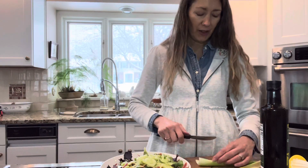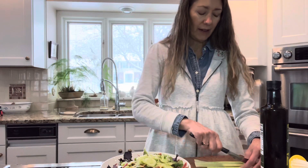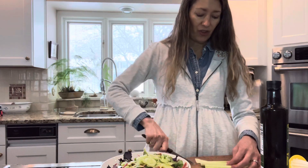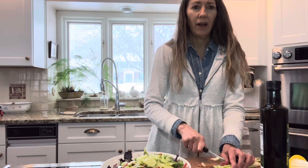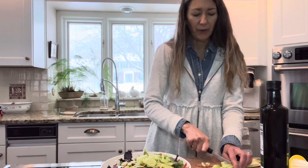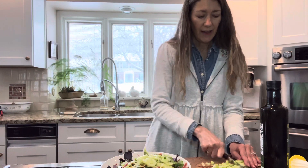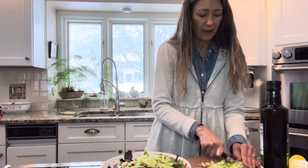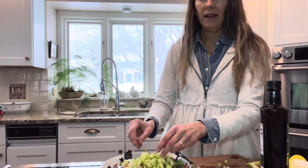Now I'm going to chop up some celery. Celery is really good — it's another one that's very good for moisture, but it's also good for your bones, believe it or not. As you age you definitely need more help with your bones. I just cut it in small little chunks and throw it in the salad.